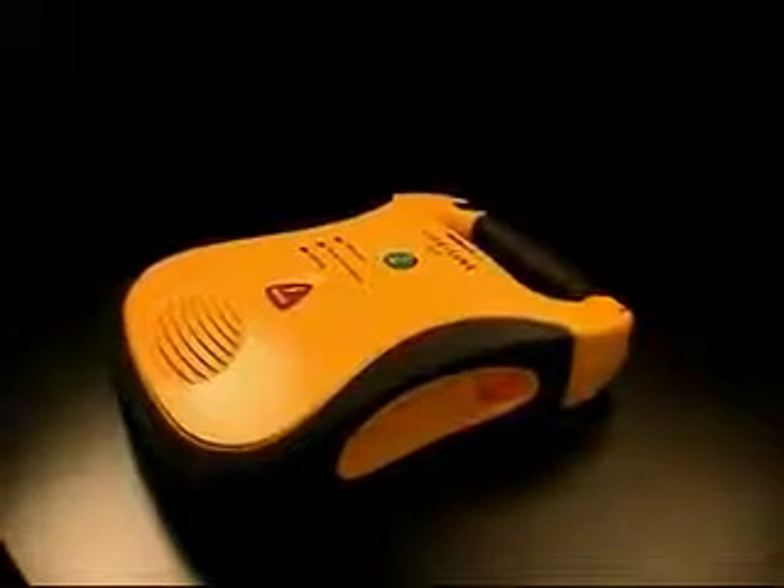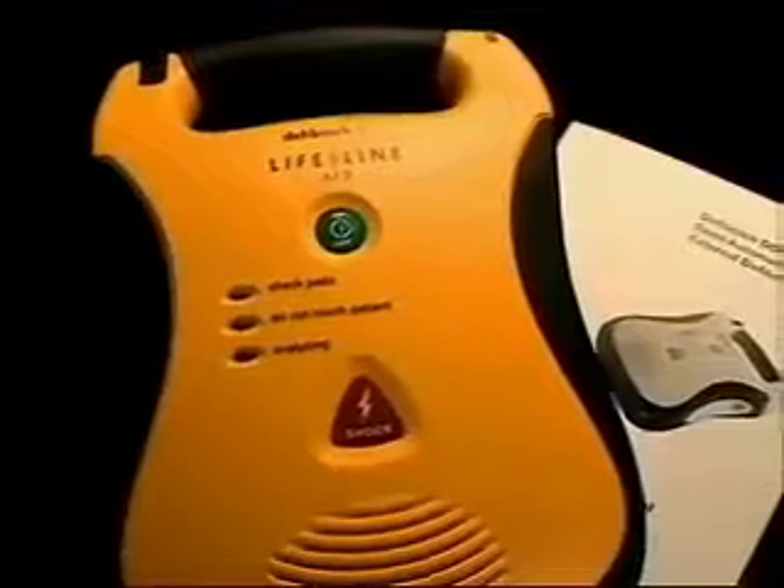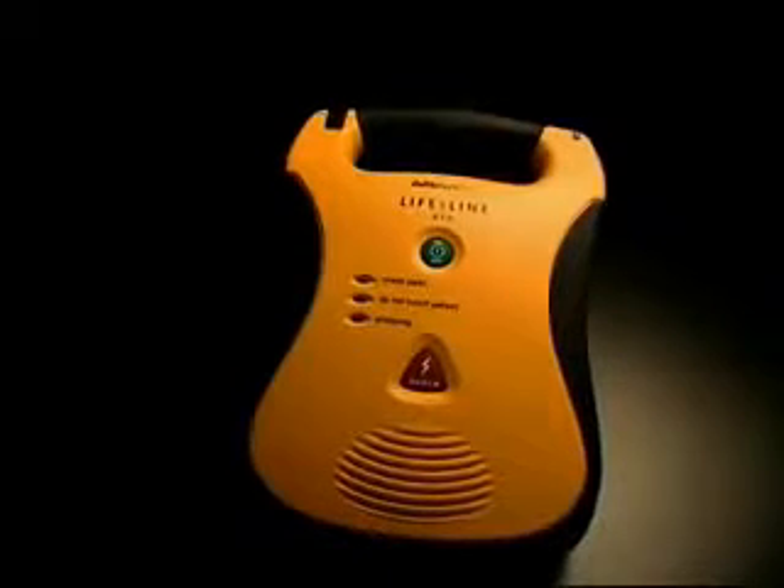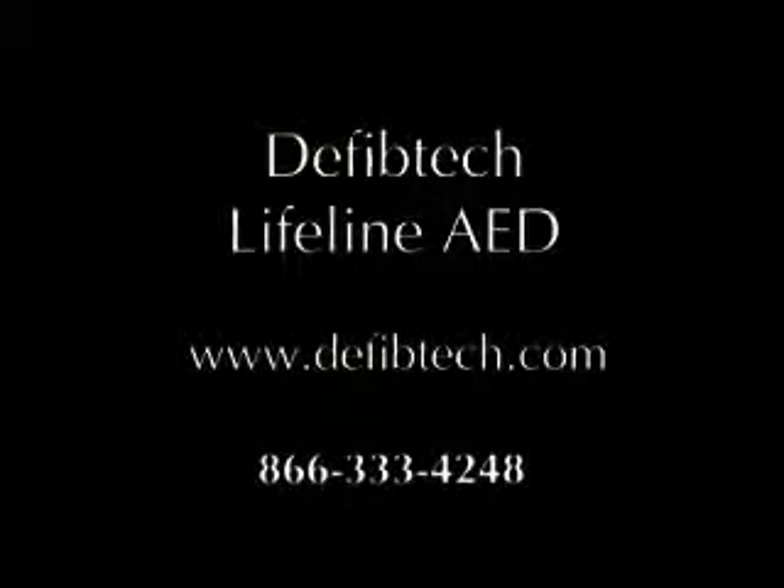The Lifeline is light and compact, yet so durable that it has been tested to military specifications. With the Lifeline AED, top-of-the-line features don't mean a top-of-the-line price. Our groundbreaking real-world design gives you the performance you need at a price you can afford. With sophisticated medical technology this simple to use and affordable to own, now anyone can save a life.